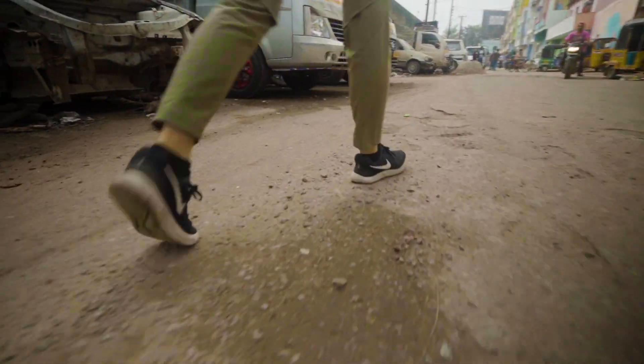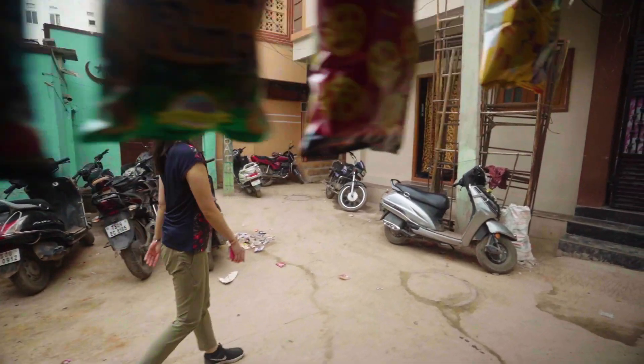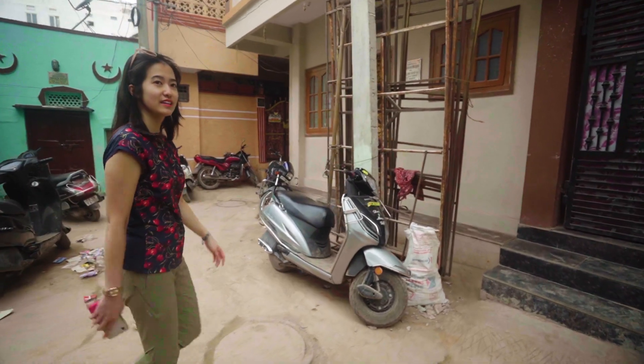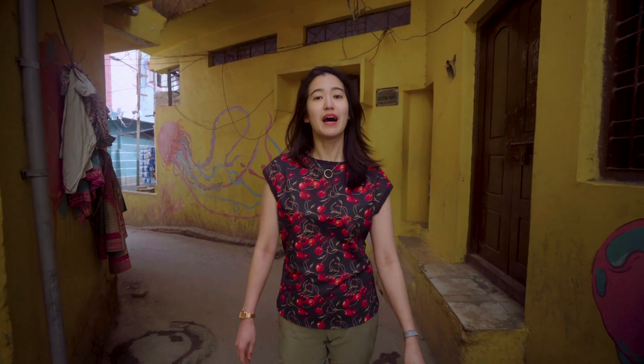I'm Dai Dai, a new host on Centered. My focus is how to design with emerging technologies, like artificial intelligence. Today we're in Hyderabad to meet with the team behind Bolo, a mobile app that's helping children learn how to read anytime and anywhere, using just their voice.